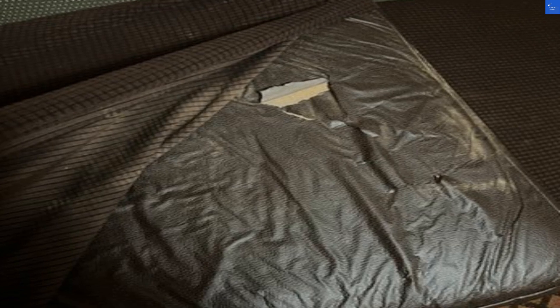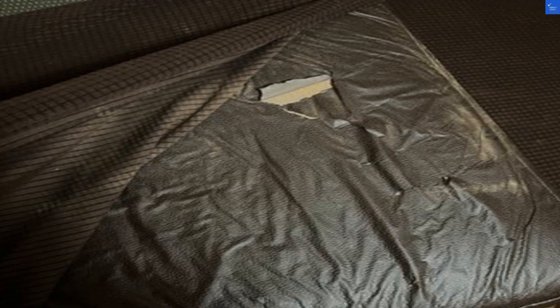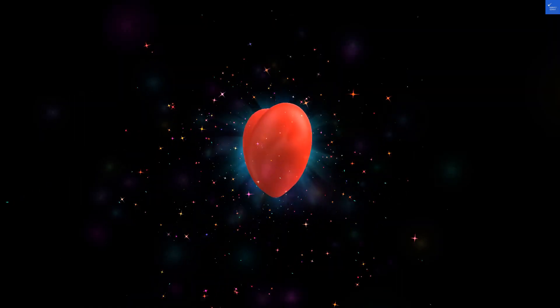Now let's get to the nitty-gritty. The rooms at Days Inn offer decent comfort, but don't expect five-star luxury. They're clean, quiet, and perfect for a place to crash after a long day. Room quality gets a solid 6 out of 10.